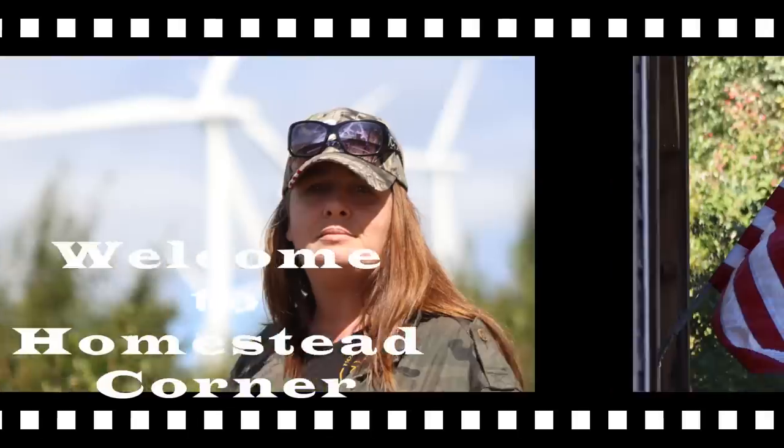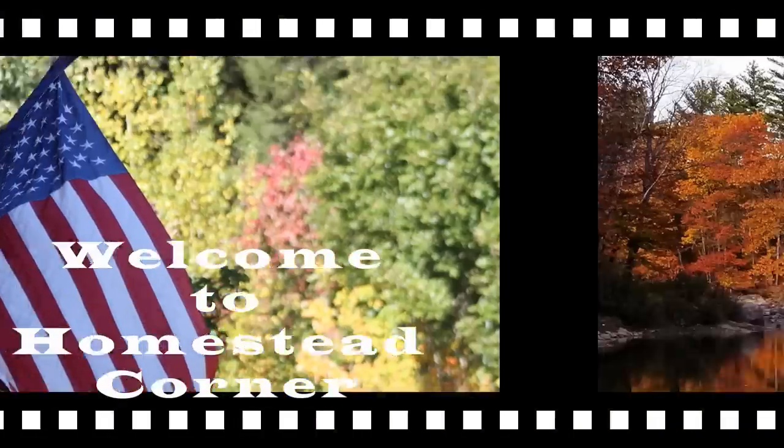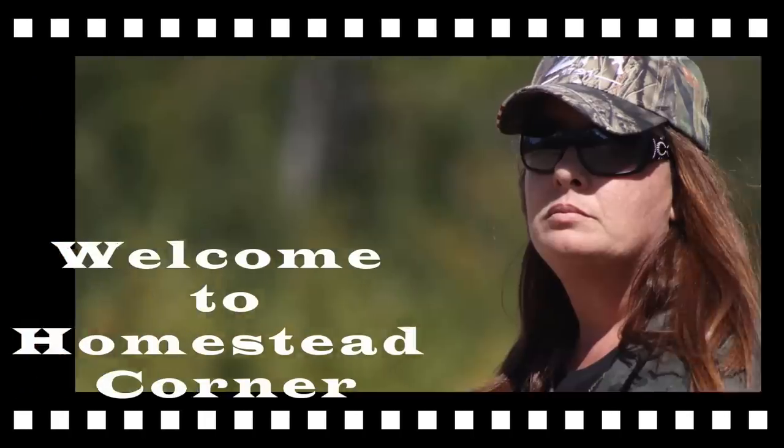Hey everyone, this is Ginny from Homestead Corner and today I have got my top 10 favorite foods for the pantry that I buy from the Dollar Tree. I love the Dollar Tree — it is a great place to buy lots of your prepper supplies and things for your pantry. They really have some great items there. Not all their food is created equal and I don't love all their items, but today I put together a collection of 10 items that I love to buy at the Dollar Tree. I always look for these and we really love having them in the pantry.